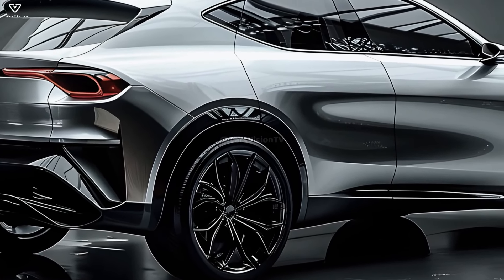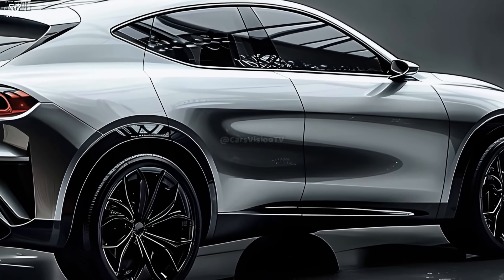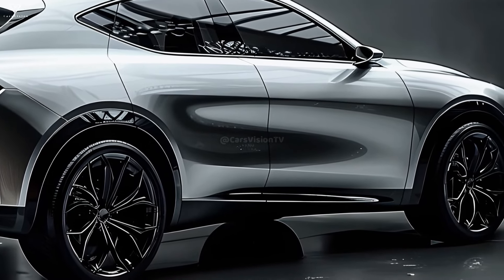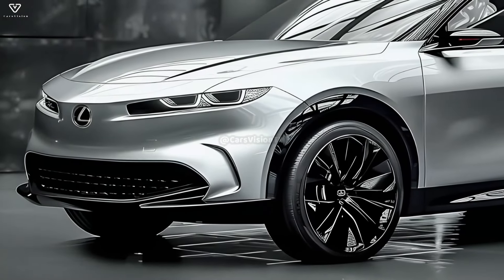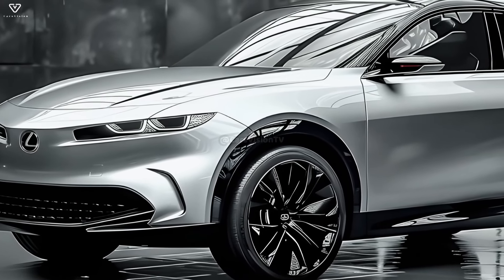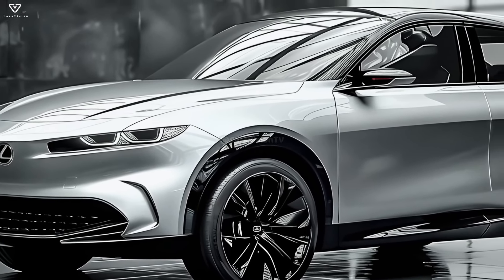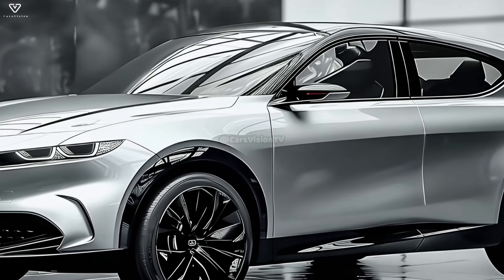A key component in Lexus's triumph over Acura's RDX was the ease of usage. This SUV's exceptionally smooth ride more than makes up for its above-average driving experience. Making it a more practical daily driver was the purpose of the current generation NX makeover by Lexus, rather than making it more athletic.